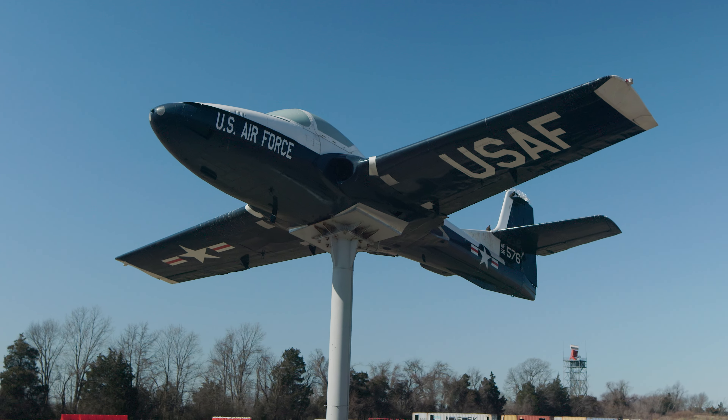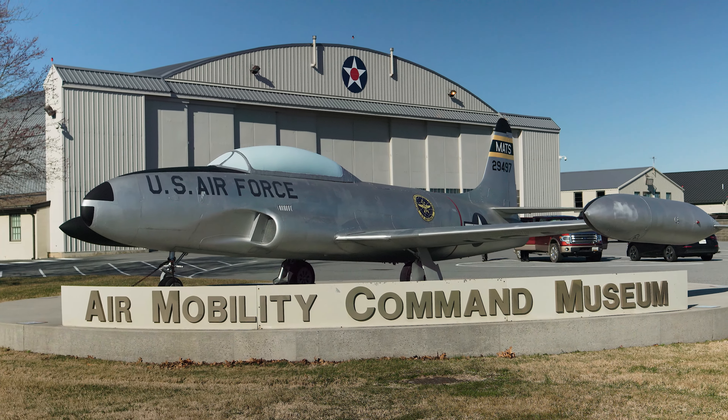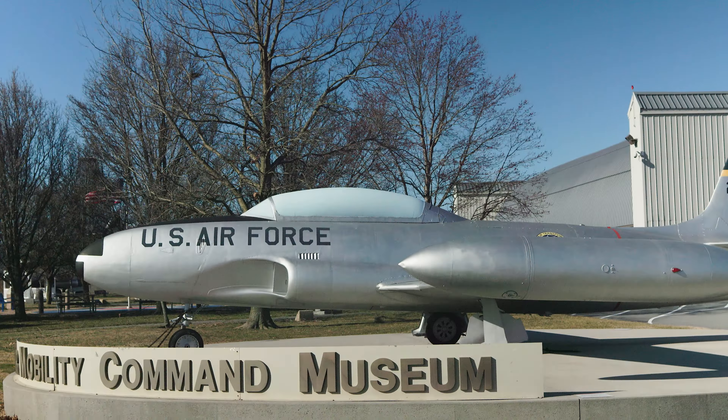Hi there. Today we're at the Air Mobility Command Museum in Dover, Delaware, just next to the Dover Air Force Base which is their home base. We actually filmed this visit in the winter of 2022-23 and it was a bitterly cold day — nice clear winter weather from the blue sky as you can see, but very, very cold.